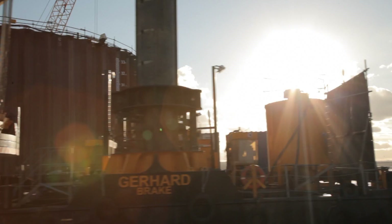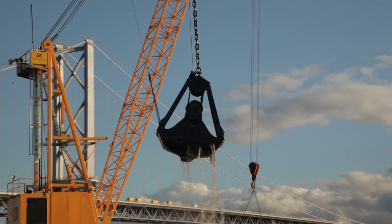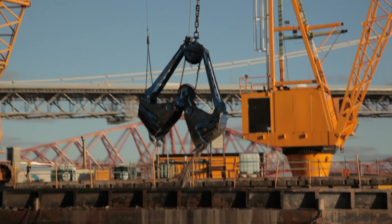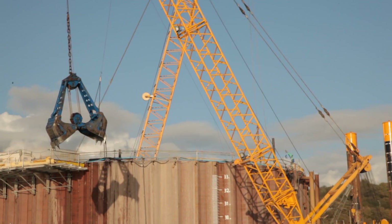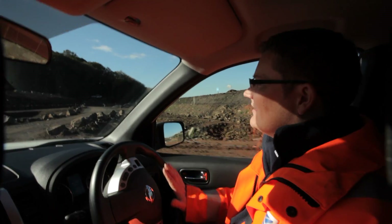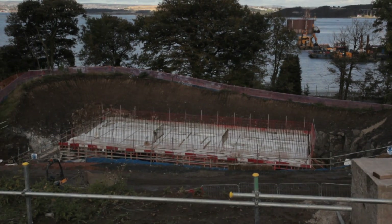The process of ground investigation and trials is one continuous process. The ground investigation part is done to reveal the ground conditions. The construction trials link onto the back end of this investigation, but the construction trials are really related to how the ground might behave during the temporary works. Through the process it has become very apparent to me just how important construction trials are in terms of managing geotechnical risk. The only way to get the contractor to demonstrate that he is capable of building in such challenging ground conditions in the marine environment is through trials.